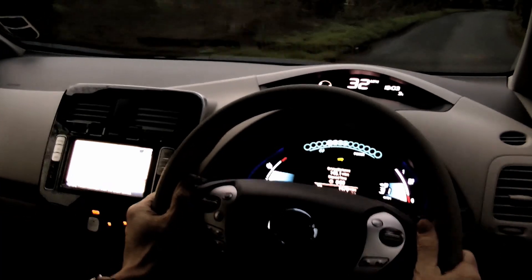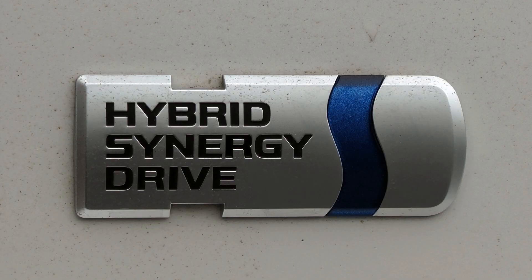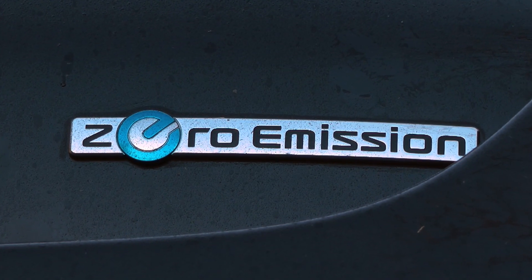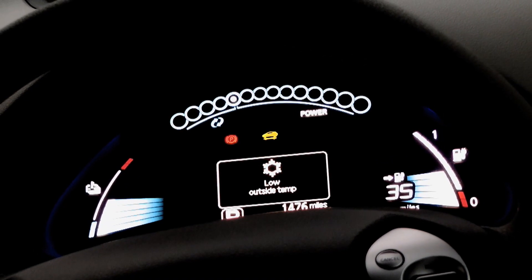Moving on now to our weekly eco car spot. So far in the series we've looked at super efficient diesels and hybrids, but this week we're on to our first 100% electric vehicle test — a car that you simply plug into a normal household power socket.